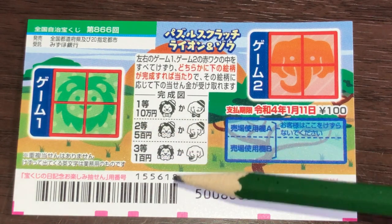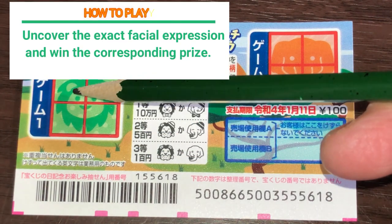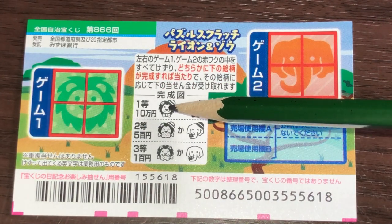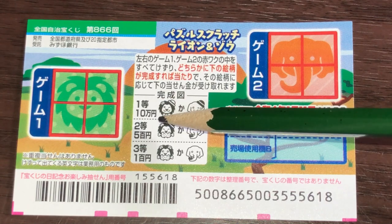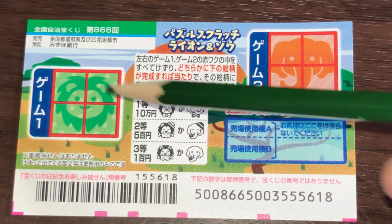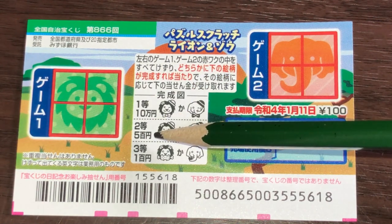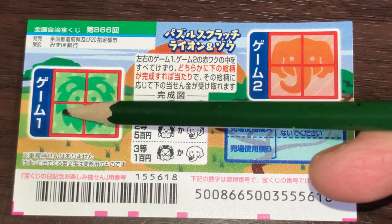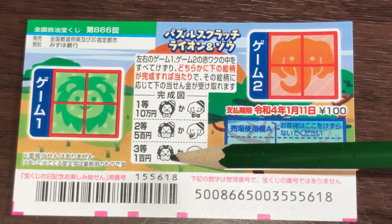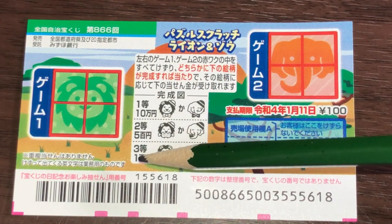Let's look at game one, the lion. If you find this exact facial expression — meaning all quadrants match this facial expression — you win Ito, that is Jumanen. If you find this facial expression, that is Nito, Go Hyakuen. All quadrants must match that face. If you find this facial expression, that is Santo, you win Hyakuen. Quite a big drop.